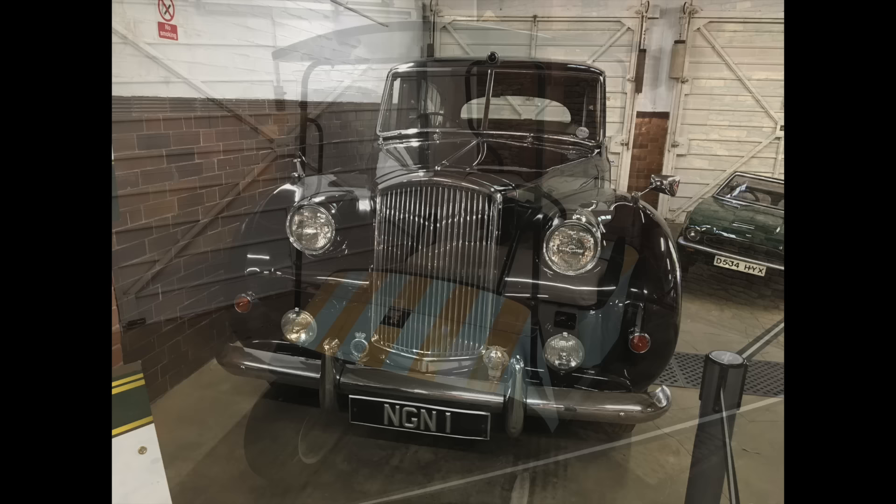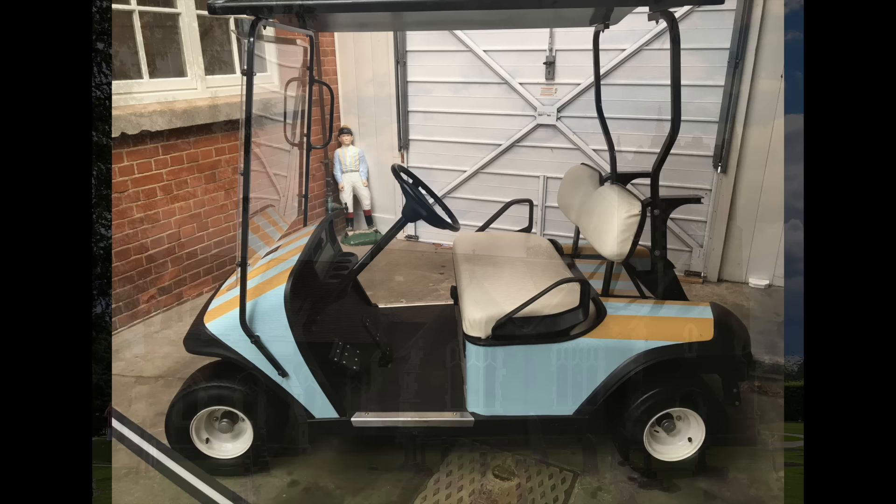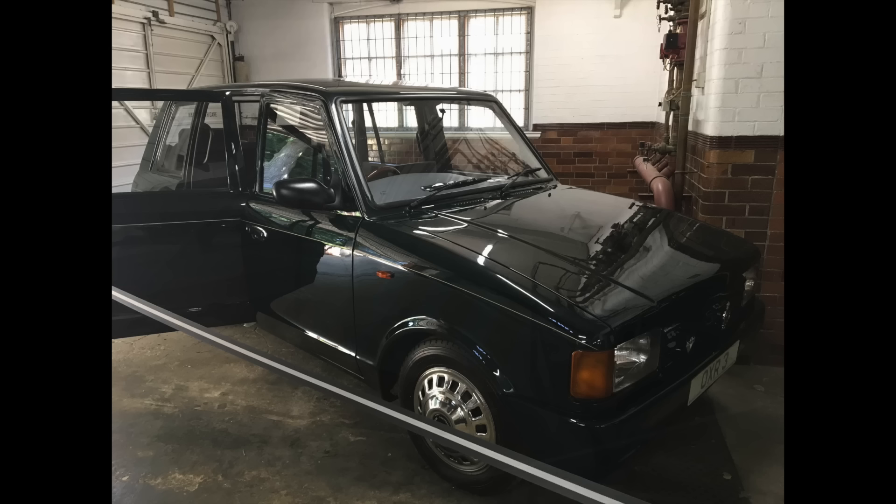Probably the strangest vehicle in the collection is this golf buggy, used by the very elderly Queen Elizabeth the Queen Mother. Known as the Queen Mother's racing buggy, it was used at various horse racing meetings and painted in her racing colours of buff and pale blue. After turning 100 in 2000, the Queen Mother used it around the Sandringham Estate, including for getting to and from church for services. The Queen Mother died in 2002 at the age of 101.